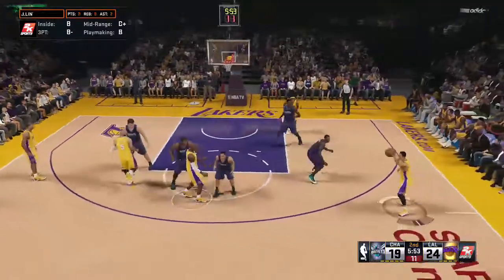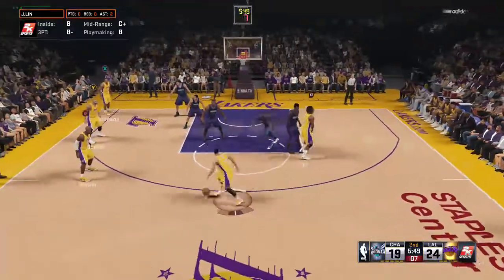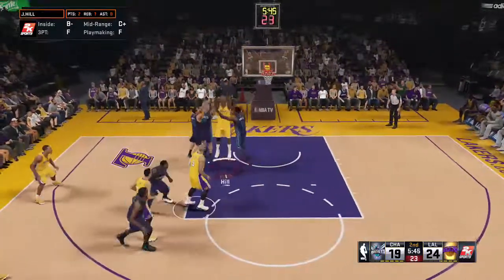Up top, Kobe. Outside, Lin — lets it go. Offensive rebound.